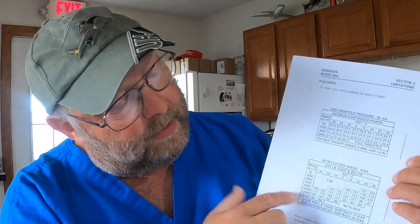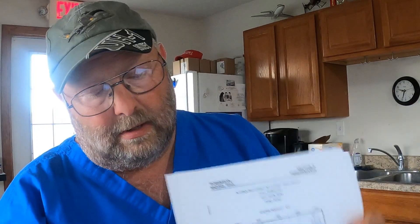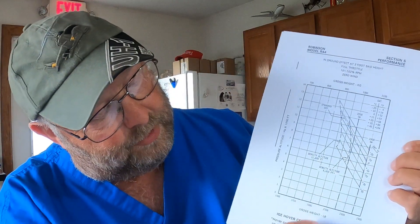First, I'm going to remind you that you definitely want to be sure that you know how to use the maximum manifold pressure chart, the V&E chart, then the hover charts — the IGE hover chart and the OGE hover charts. Rather than throw a bunch of questions at you on that, just be sure that you're well versed in how those charts work. Practice and do a few things to make sure there are no surprises on how to use the charts.